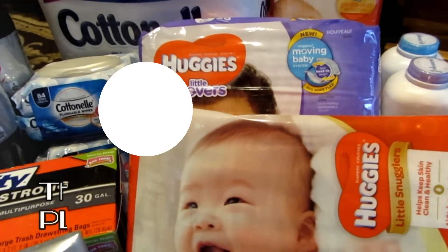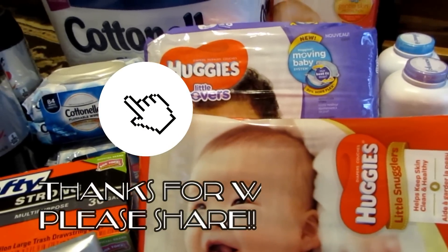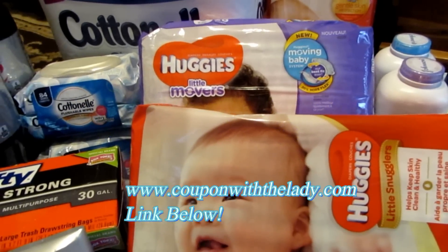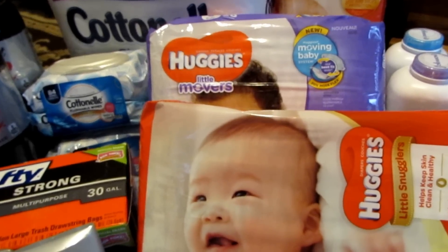I hope y'all have a wonderful, wonder-filled week this week. Happy Mother's Day. And don't forget to shoot over to my site at www.couponwithalady.com for the breakdown there. Thanks guys for watching. Bye!